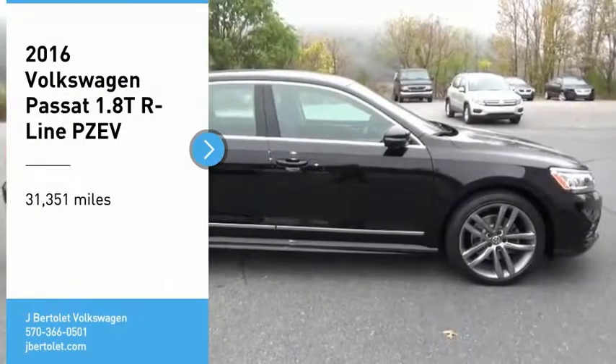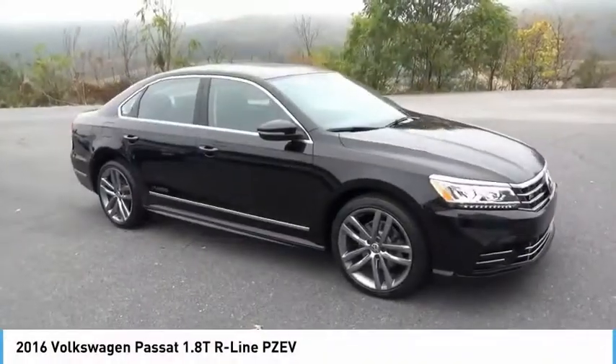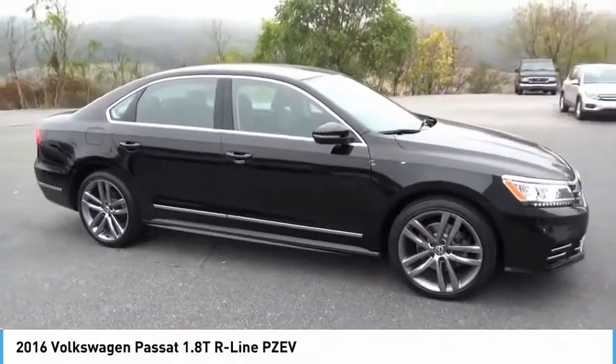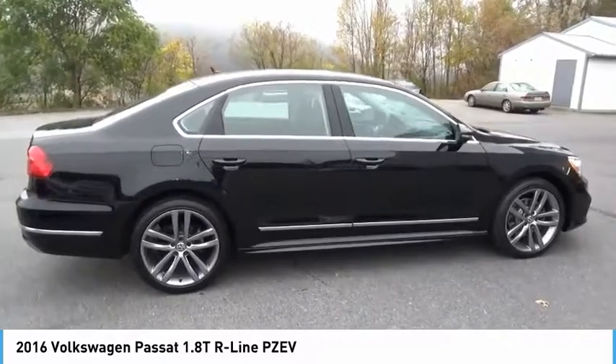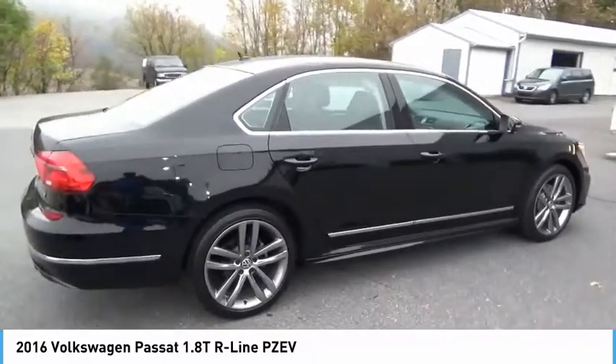Take a ride in the 2016 Passat. The Volkswagen Passat is roomy and powerful. It is a supple and controlled ride with a quiet and comfortable interior. Volkswagen brings it all together.